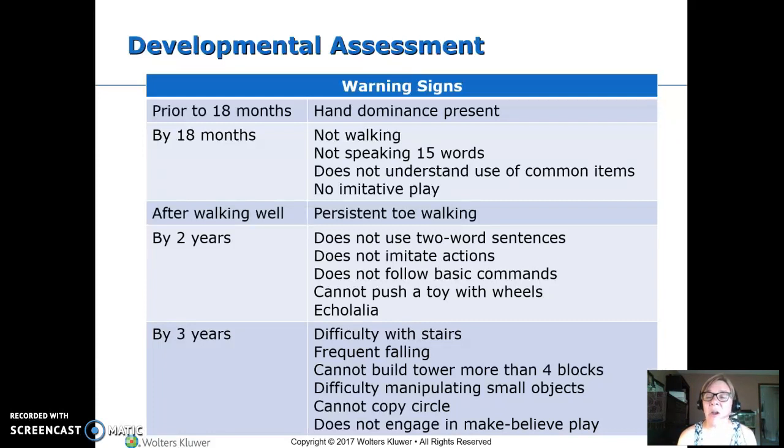By eighteen months, their receptive language should be much ahead of their expressive language — they should be able to understand quite a bit, and if they're not, we're worried. If they're not doing imitative play, like trying to wipe up the table as a parent does, that's a concern. Toe walking is also a concern. By two, they should be using words together, not just single words, imitating and following commands, and should be able to push a wheeled toy.